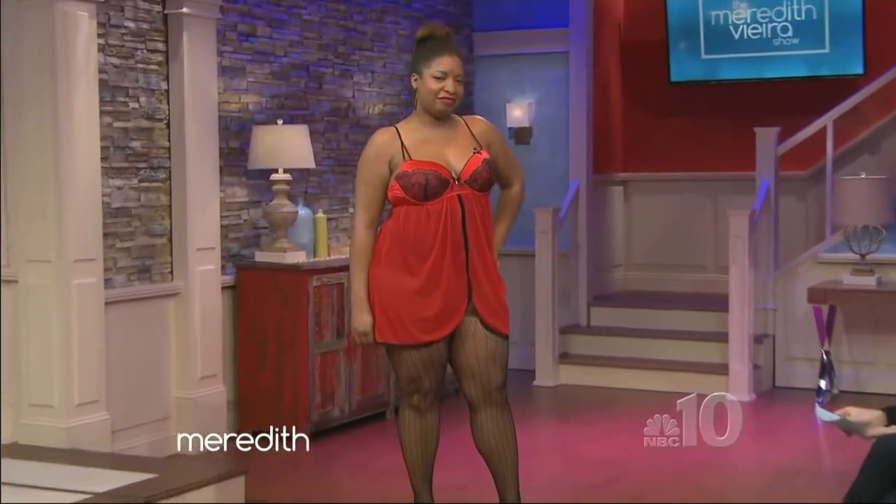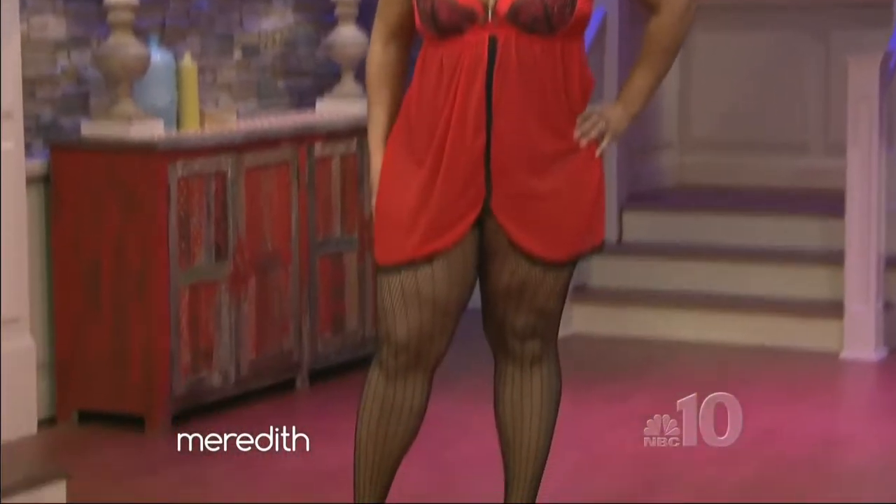Gorgeous, right? Well, Kiana's well endowed, so I wanted to give her some support with the built-in bra. We found this for under $25 at Kmart — really good, affordable lingerie. What I love is that it hits just under her bust and nicely skims her midsection. Typical satin lingerie can be very unforgiving, so sheer is not only a trend right now but very forgiving. And I added some sexy fishnet stockings to elongate the legs. How do you think your husband's going to react to this? He's going to love this, Meredith. The spice is back!